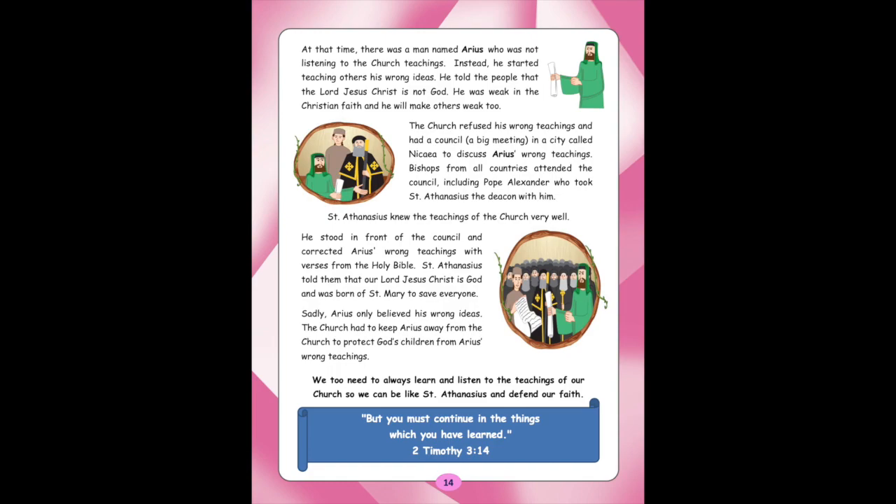St. Athanasius knew the teachings of the Church very well. He stood in front of the council and corrected Arius' wrong teachings with verses from the Holy Bible. St. Athanasius told them that our Lord Jesus Christ is God and was born of St. Mary to save everyone. Sadly, Arius only believed his wrong ideas. The Church had to keep Arius away to protect God's children from his wrong teachings. We too need to always learn and listen to the teachings of our Church so we can be like St. Athanasius and defend our faith. The memory verse is: 'But you must continue in the things which you have learned.' 2 Timothy 3:14.